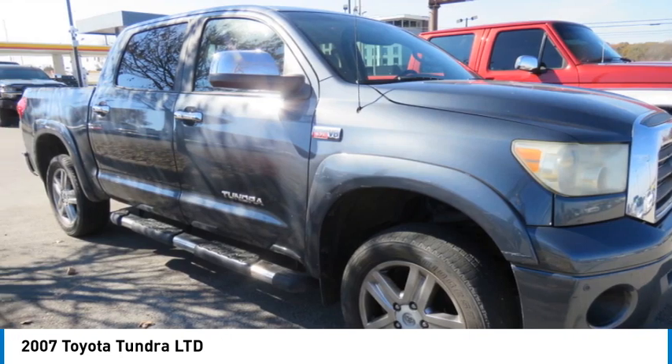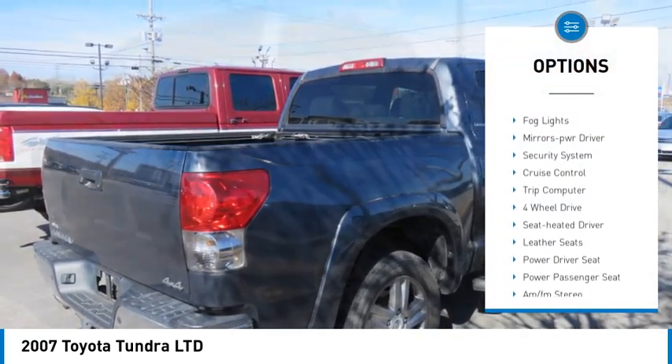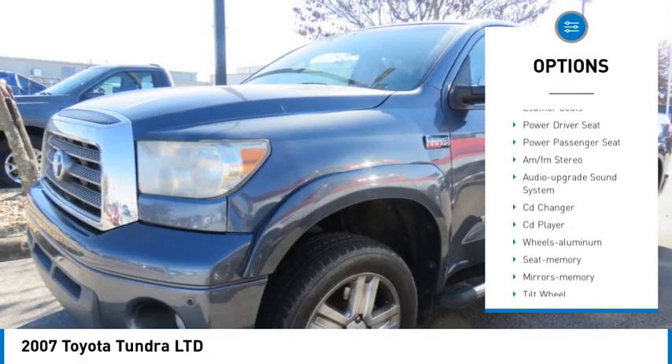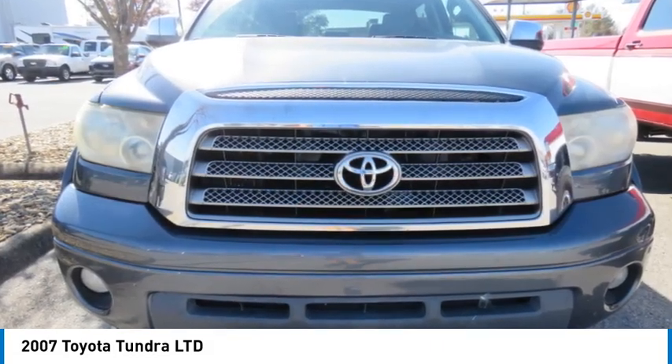Here are some of this vehicle's great options: towing package, aluminum wheels, heated side mirrors, traction control, remote keyless entry, fog lights, mirror memory, security system, cruise control, trip computer.